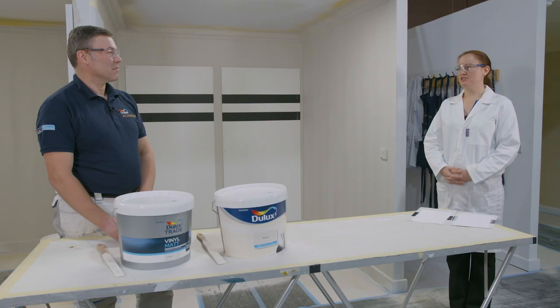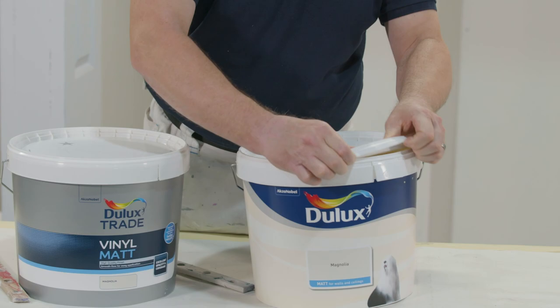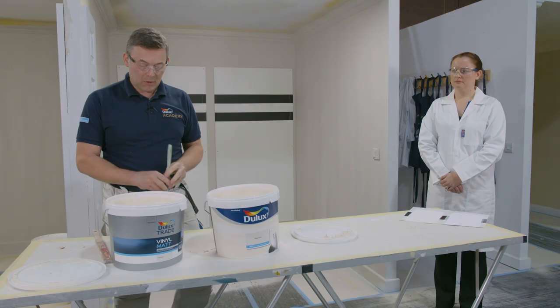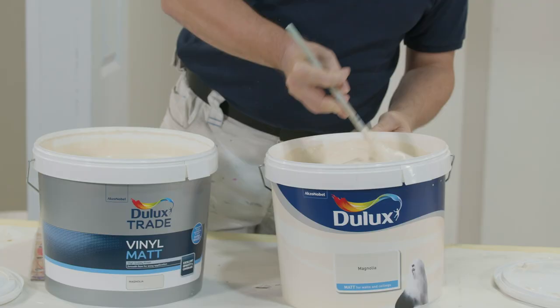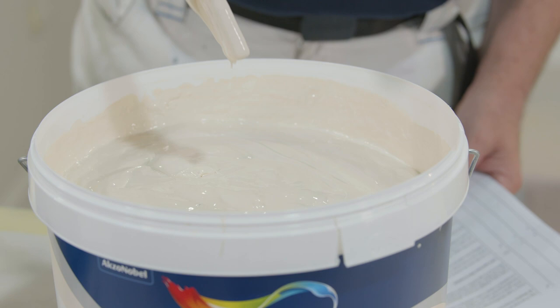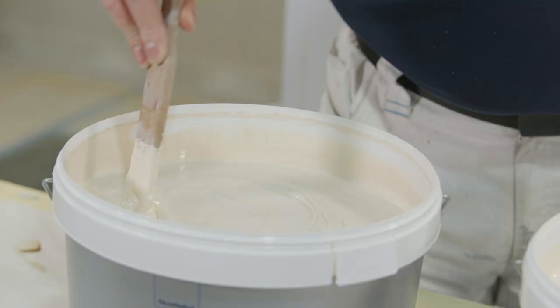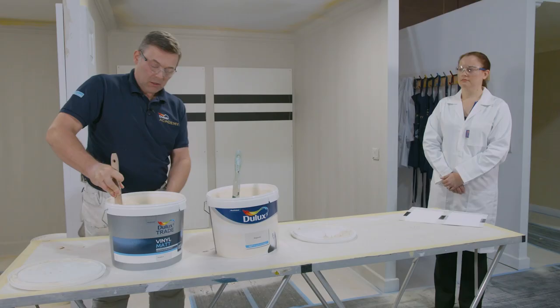This test shows us how many metres squared one litre of paint will cover at full opacity. Let's revisit the two products — Trade Vinyl Matte and Retail Matte Walls and Ceilings. We'll start with the retail paint and then open the trade, and straight away we can see a difference in structure — the way the paint is sitting in the can. The retail breaks down a little as I stir and feels freer, whereas the trade feels completely different, maintaining the same resistance against the stick the more I stir.